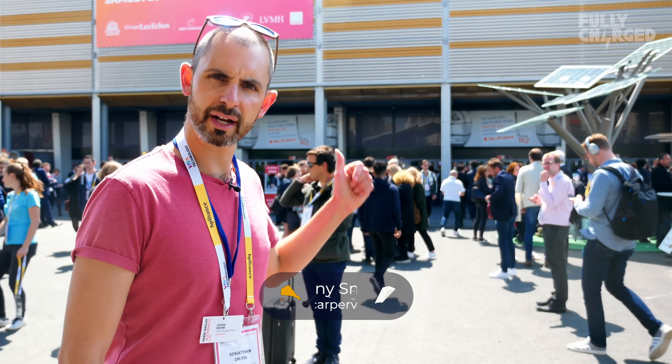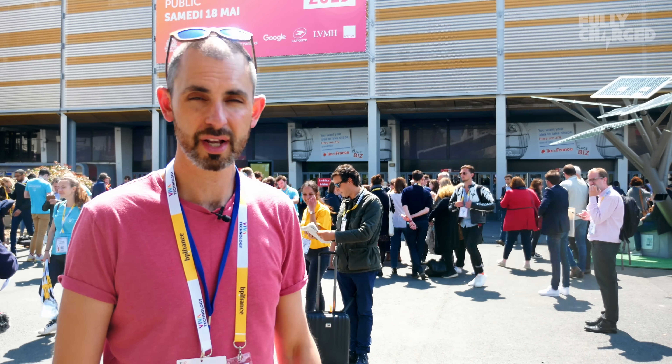Hello and welcome to Fully Charged. Here we are in sunny Paris at an event called Viva Technology where we've been invited over by Renault to look at their advancements in autonomous vehicles. And there's probably some other stuff in there as well. Come on, let's have a look.